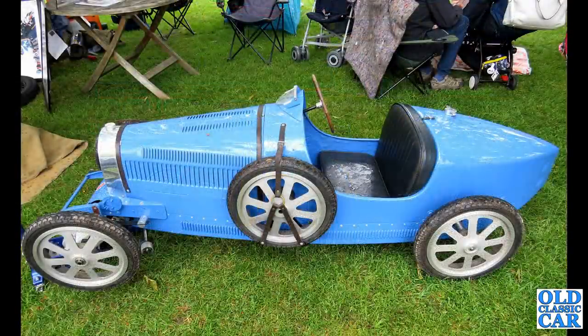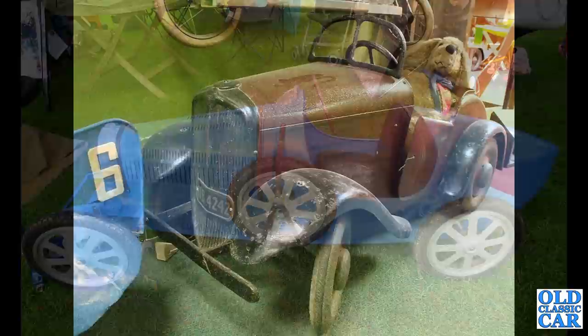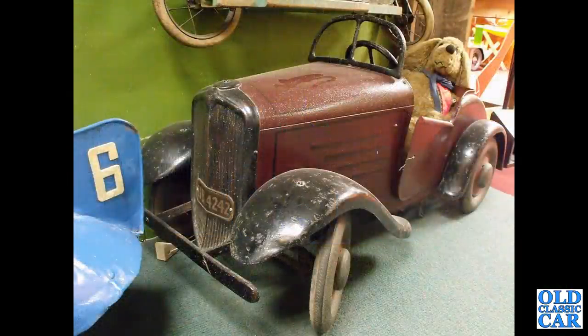A side view of a Bugatti, probably a Type 35-ish. And another Triang with an opening door on this particular example — imagine opening that on a Christmas morning!